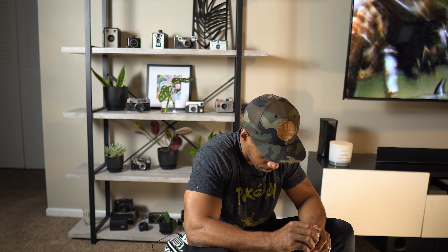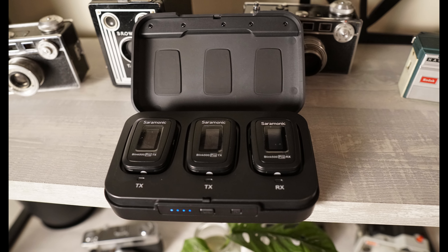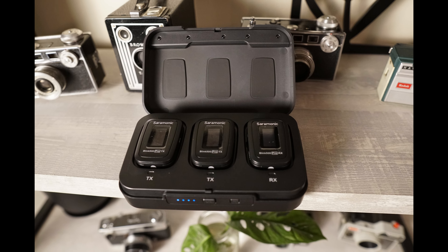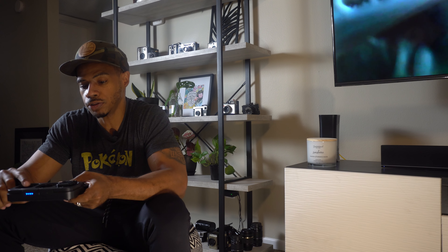What comes in the box? With the Rode, all you get is the cable, the transmitter, the receiver, one dead cat, and two USB-C charging cables — that's pretty much it for $199. The Saramonic, you get a whole lot for $299: the charging case, two transmitters, one receiver, two lavalier mics, a USB-C charging cable, two dead cats, a camera-to-receiver cable, and a receiver-to-cell-phone cable. So you get a whole lot for $299 — but you also get a whole lot of hissing too, so keep that in mind.